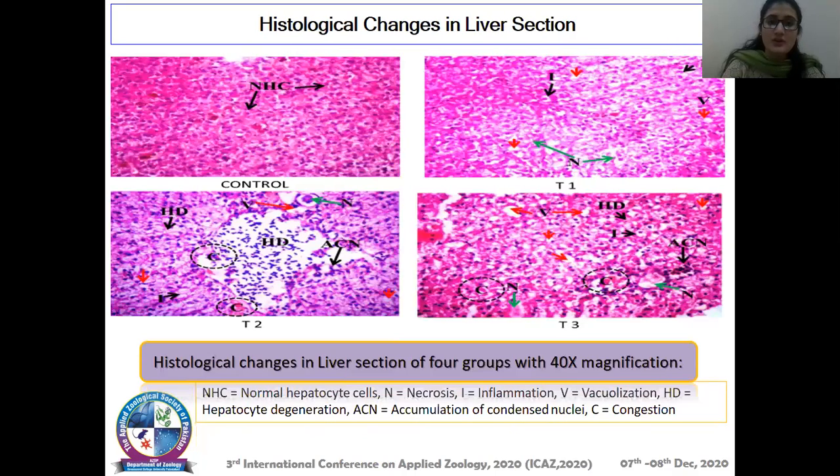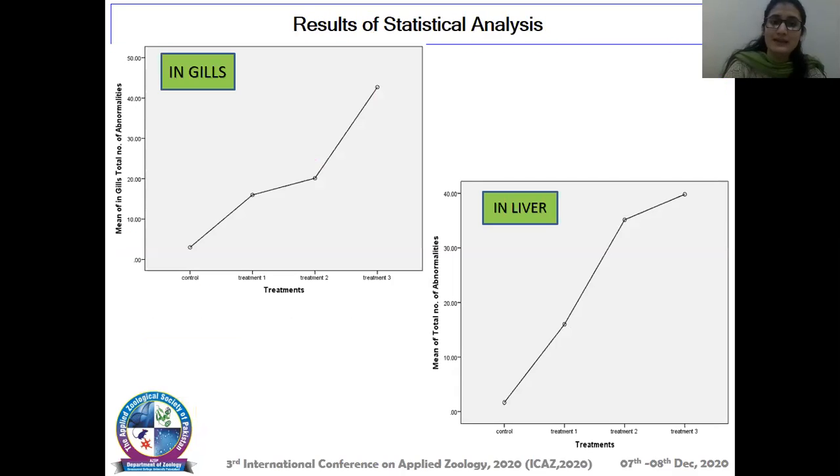Similarly, histological changes in liver sections were observed under 40X magnification, and different types of alterations were observed in control, T1, T2, and T3 tissues. The number of these different types of alterations was recorded for statistical analysis. The results of statistical analysis show that treatment three, which had the highest concentration of silver nanoparticles, showed the highest number of alterations in both tissues — gills and liver.